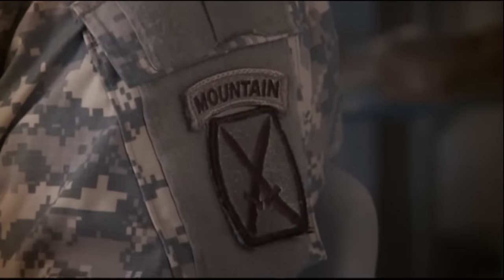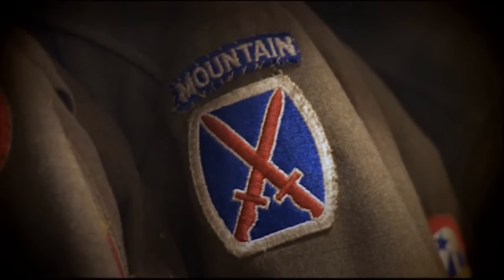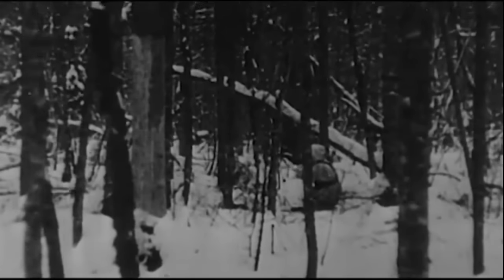I'm First Sergeant Philip Lee Harrison. I'm a 19 Delta, and I wear the Mountain Tab. I'm Staff Sergeant Michael Bogdan. I'm a 19 Delta Cavalry Scout, and I wear the Mountain Tab. The only unit allowed to wear the Mountain Tab above its patch is the 10th Mountain Division. No other unit has been able to fight mountain warfare with the effectiveness of the 10th Mountain Division. In 1943, the 10th Mountain Division came about as a specialized warfare group dealing with mountain warfare. After World War II it was deactivated, then reactivated in 1986 at Fort Drum, New York.